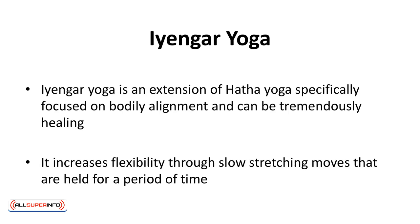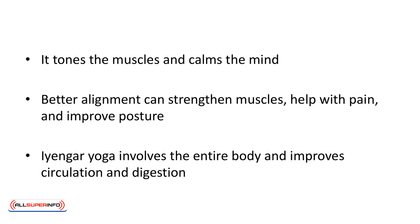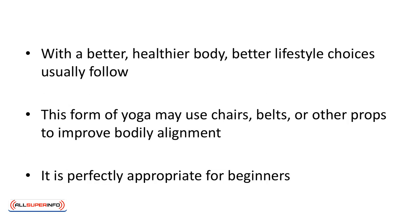Iyengar yoga is an extension of Hatha yoga, specifically focused on bodily alignment and can be tremendously healing. It increases flexibility through slow stretching moves that are held for a period of time. These still movements have meditative qualities. It tones the muscles and calms the mind. Better alignment can strengthen muscles, help with pain, and improve posture.